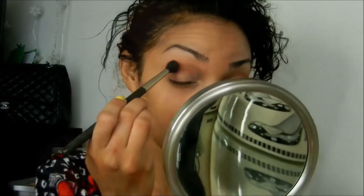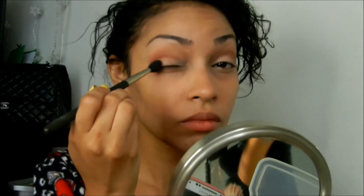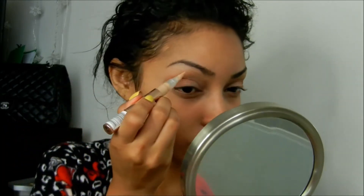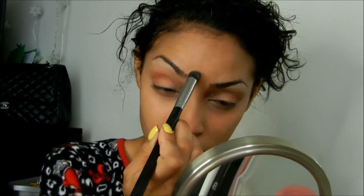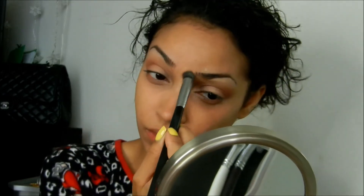Next I'm going in with Makeup Geek's Beaches in Cream, just blending out any harsh lines above my brow bone. And now with a clean blending brush I'm just going to blend all of those colors together. As a brow highlight I'm using L'Oreal's Magic Lumi highlighter and I'm just popping that directly under my brows, then blending it out.